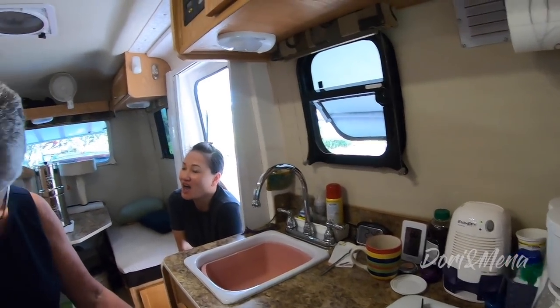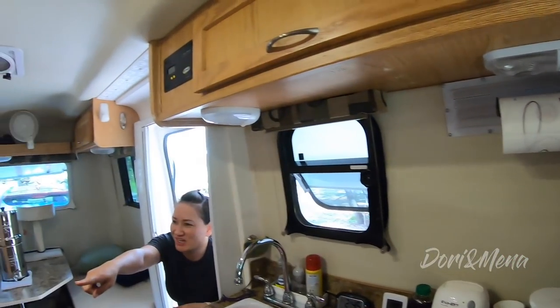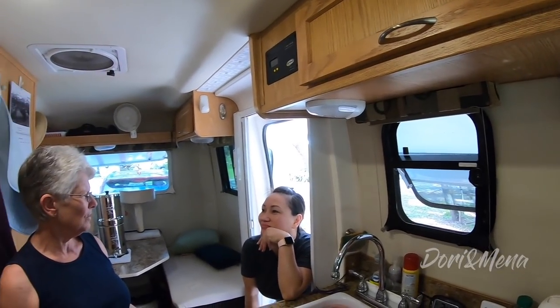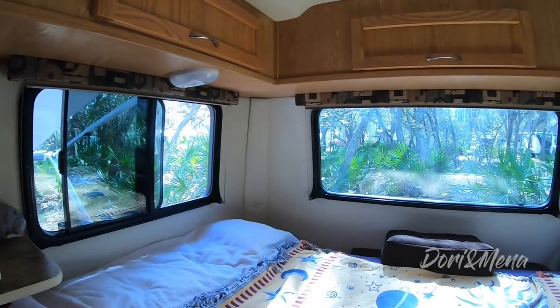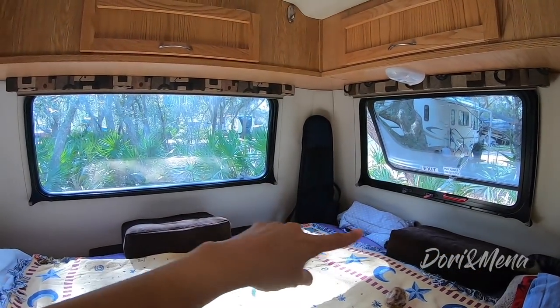She doesn't have a dedicated pantry — her food is scattered in different spots throughout the trailer. There's storage under the bed as well, with a bit of extra space because she's using a smaller full/double mattress. A queen mattress comes standard with this model.